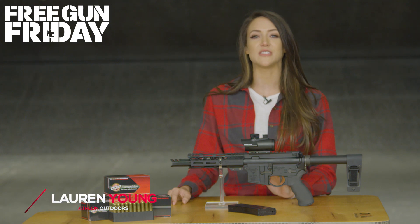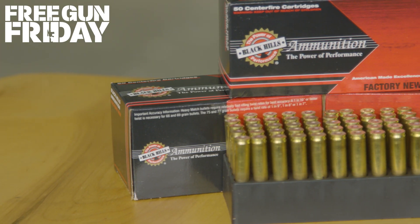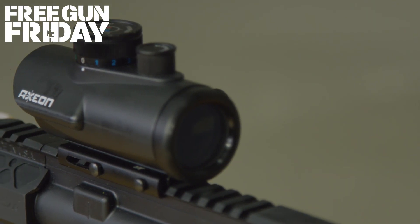This month on Free Gun Friday, you have the chance to win the DoubleStar ARP7, 500 rounds of Black Hills ammunition, and the Axion 3 XRDS RGB dot sight.